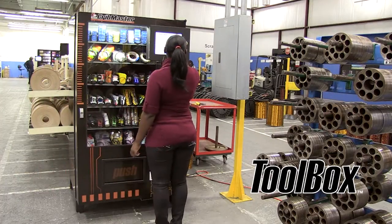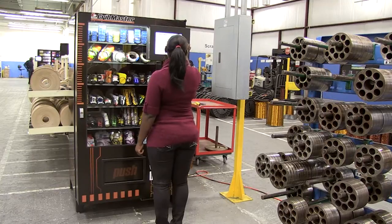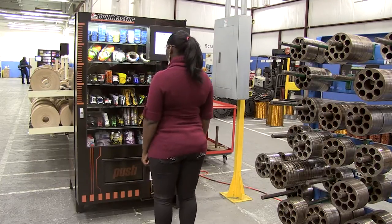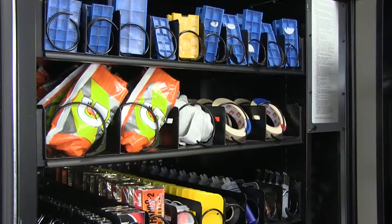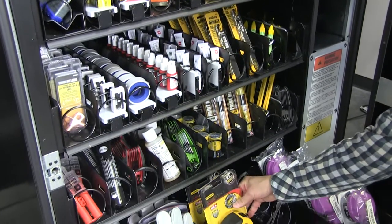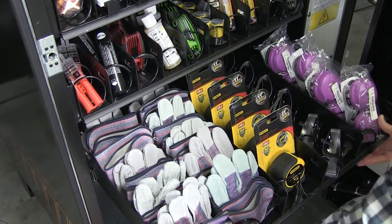The Toolbox is the foundation of Cribmaster's line of traditional vending solutions and provides highly secure point-of-use dispensing to help you manage and control the consumption of MRO, safety supplies, high-volume items, or any type of indirect material. The flexible coil layout provides ample storage for cost-effective control and can be reconfigured or linked with auxiliary units as your operation grows.